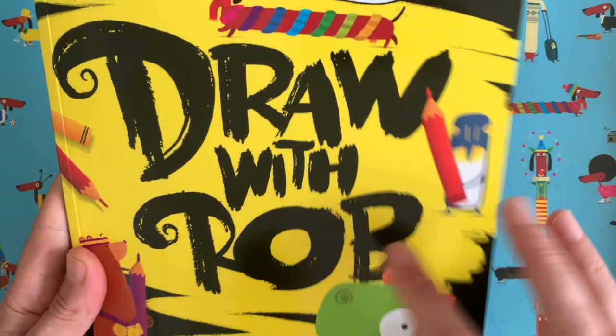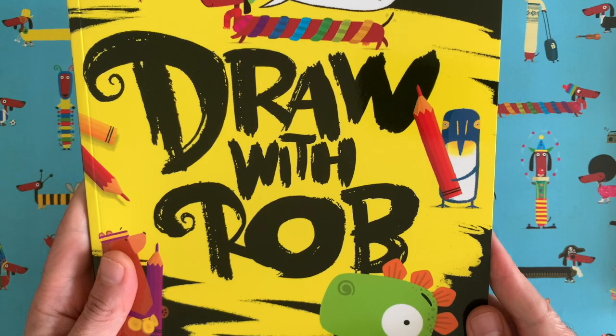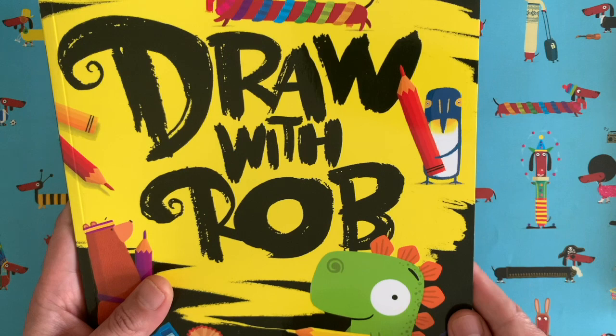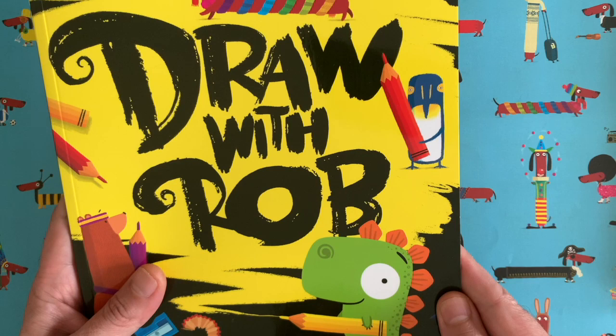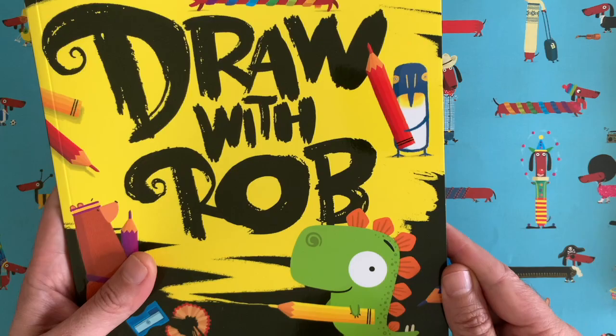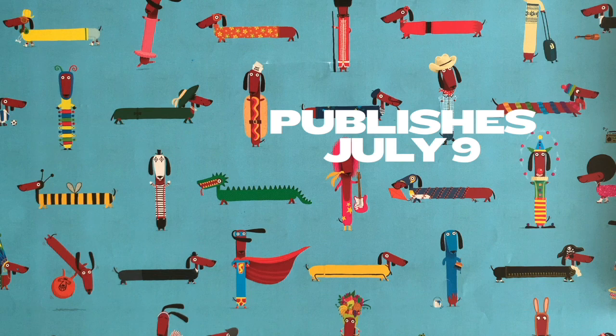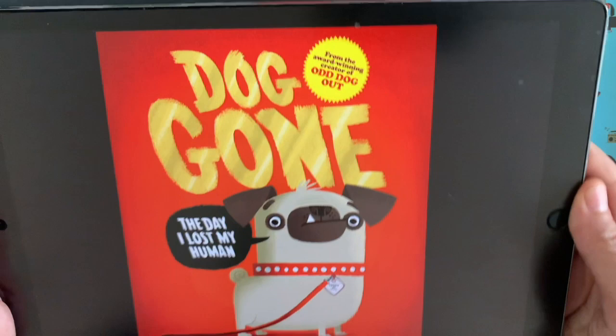But the thing you might know me best for at the moment is this series, Draw with Rob. I started recording these draw-along videos for children right at the beginning of the lockdown period back in March — I just wanted to help parents stuck at home with their kids looking for things to do. These videos have gone slightly viral; we've had about three million views and over 30 million impressions. And here's the activity book version of Draw with Rob, published by HarperCollins, out around about now.